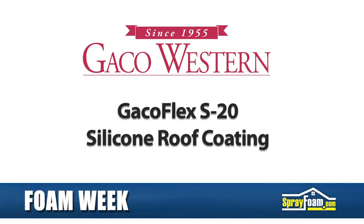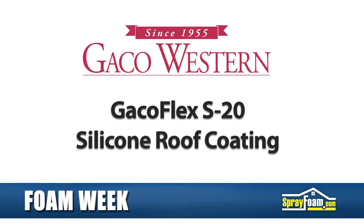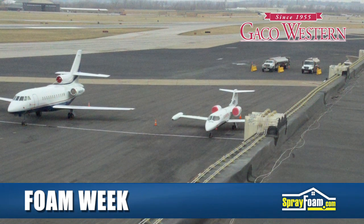Finally, in Kansas City, Missouri, Gecko Western's Gecko Flex S20 roof coating is used to restore a failing roof at the Kansas City airport.